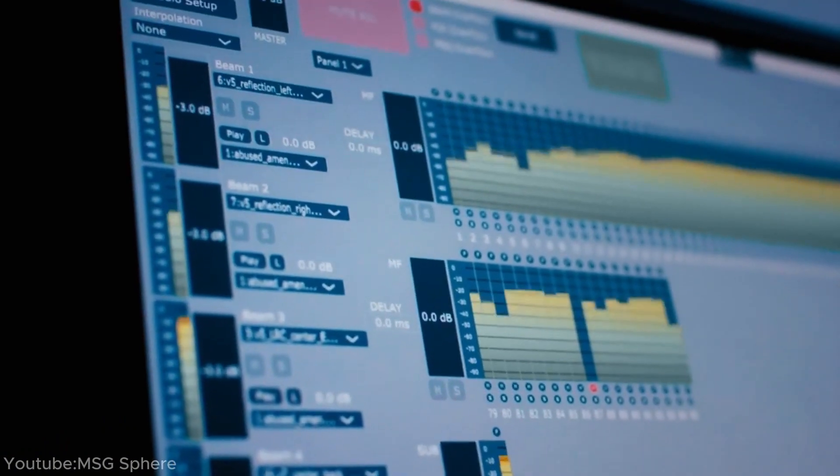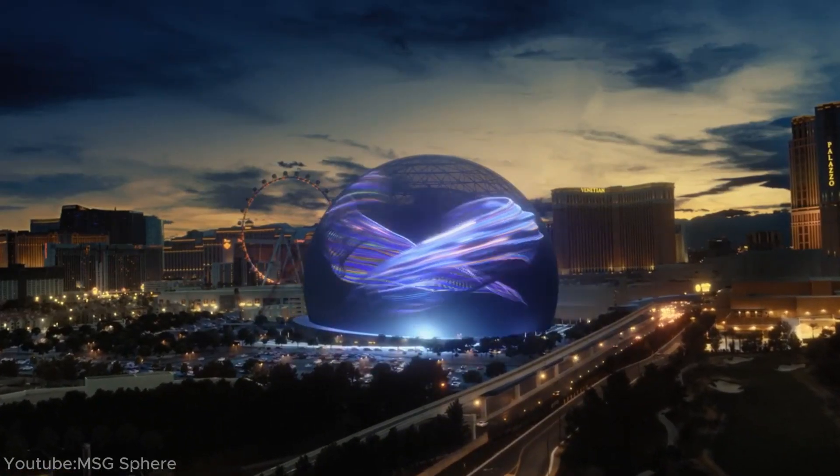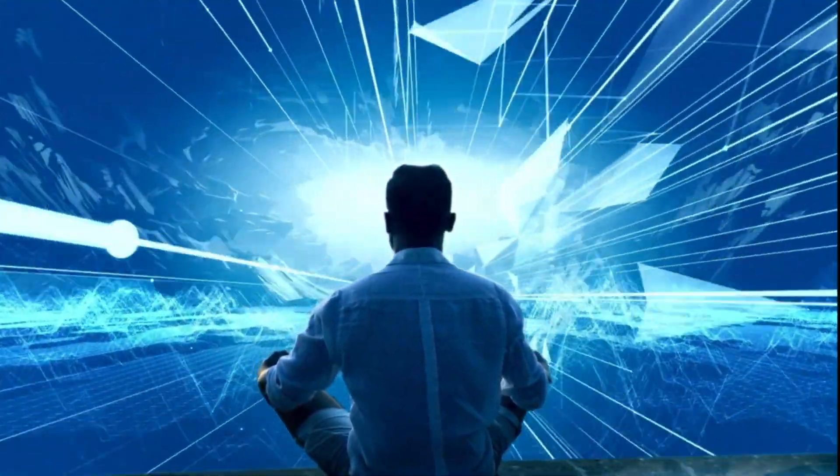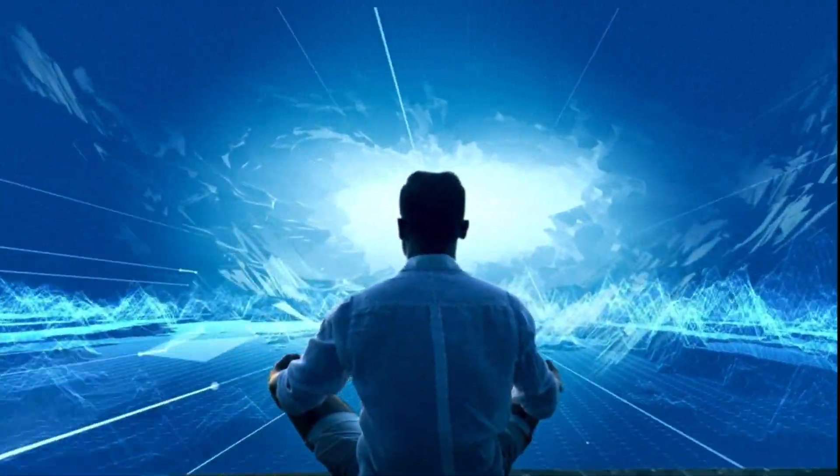In short, the sphere provides a multi-sensory experience that engages not just your eyes and ears, but also your sense of touch and smell, making you feel like you're part of the action.